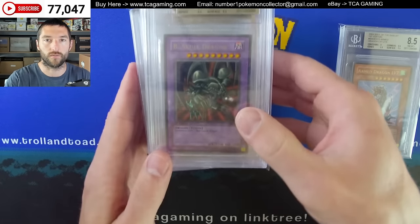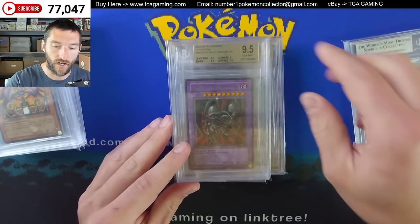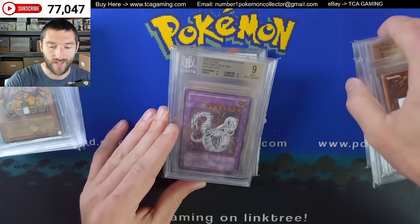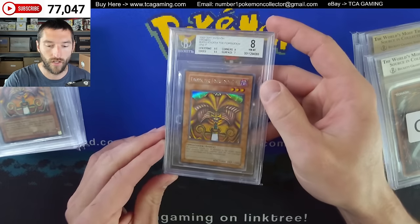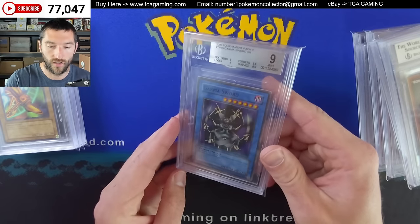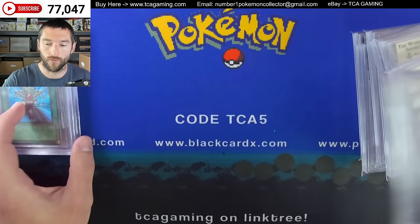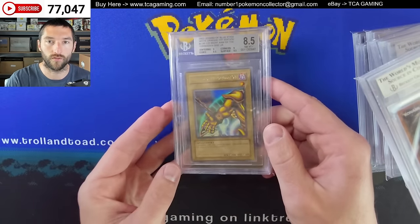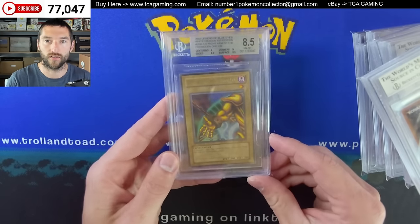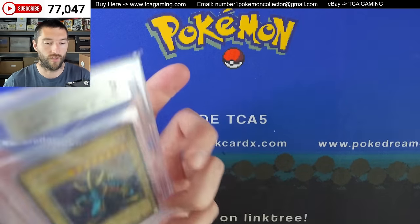We have some Yu-Gi-Oh cards. The glare from BGS really doesn't help, so I'll just say it: this is an Ultimate Rare Arm Dragon Level 7, 8.5. This is a Black Skull Dragon, 9.5 Gemmt BGS. That's a first edition Metal Raider with a Change of Heart. Got a Cyber Twin Dragon, Ultimate Rare, first edition. All these cards are really popular. Got a DDS Exodia. Here we have an LOB first edition Exodia in a 9. Got the Garma Sword from Tournament Pack 8 in a Mint 9. There's Left Leg of the Forbidden One. Got Monster Reborn — all these are original English first edition.